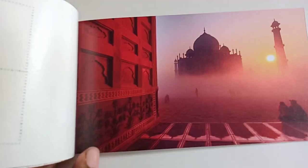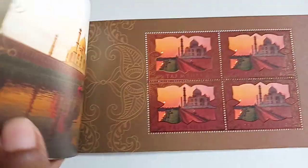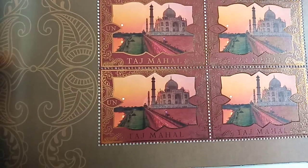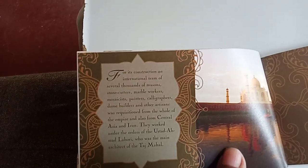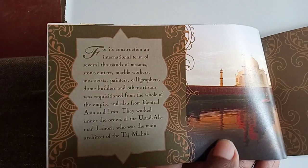There is a beautiful picture of Taj Mahal here. Now you can see the third set of stamps. These stamps' face value is 34 cents each. Here the details of the construction of Taj Mahal are given — how many masons worked on it and all related details.